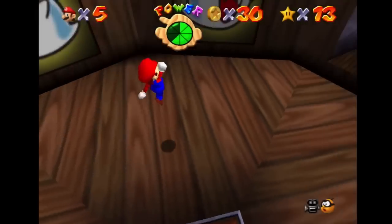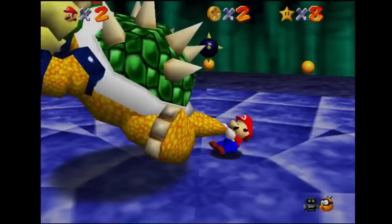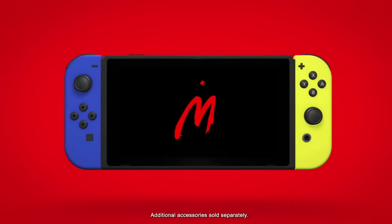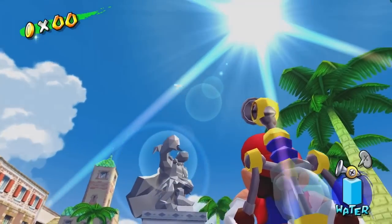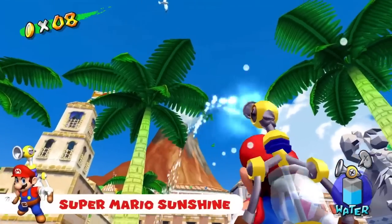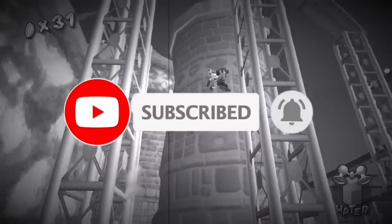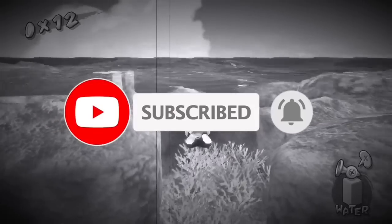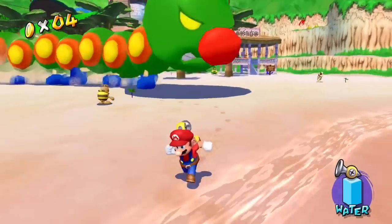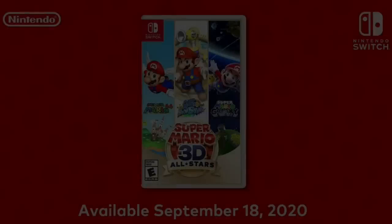That's going to do it for this video. What are your thoughts on everything discussed here? Let me know down in the comment section below. If you liked this video, make sure to hit that like button, as it really helps the channel and gives exposure to others. Please share this video as well, and if you're not already subscribed, hit that subscribe button and the notification bell so you don't miss out on new daily Nintendo news content here at Around the Clock.